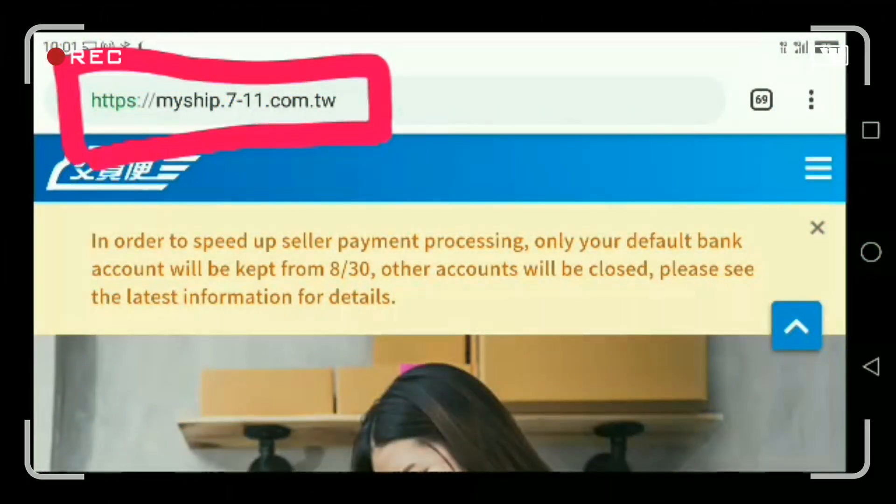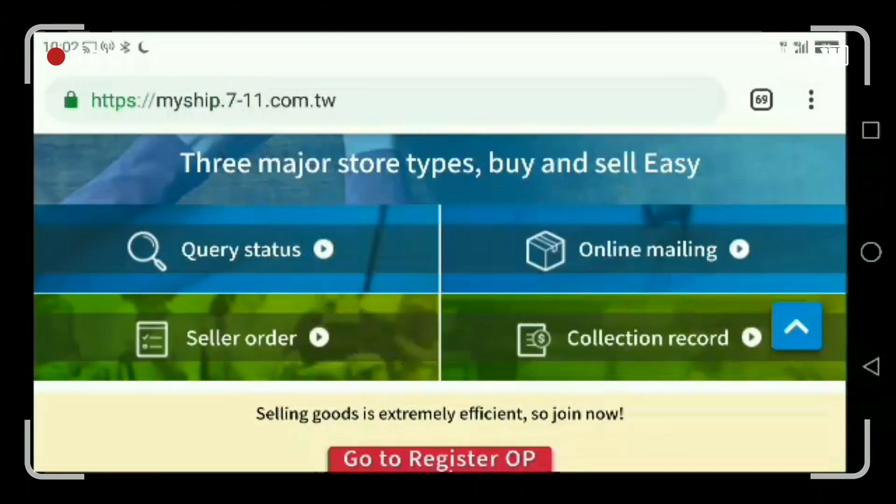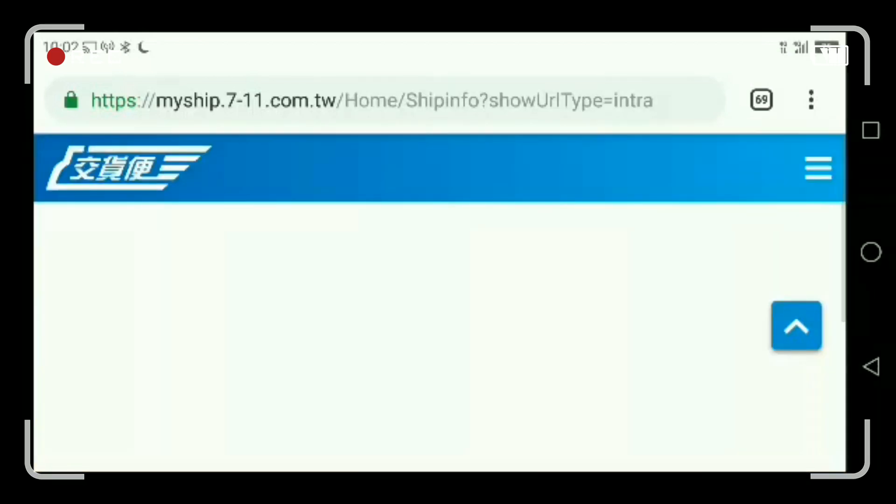Hello, this is setting up convenience store delivery on 7-Eleven. That's the website we need to have. Also, we can have this from the app. Click 'Online Mailing'.